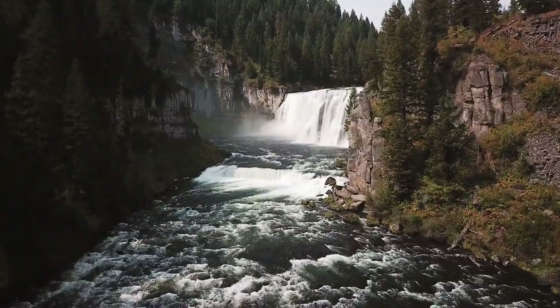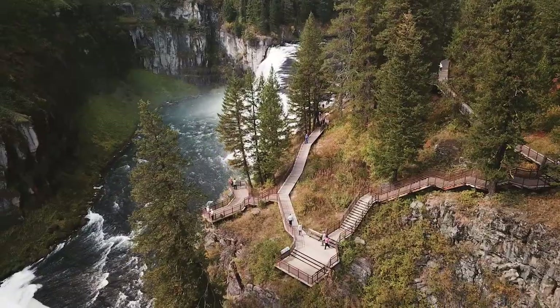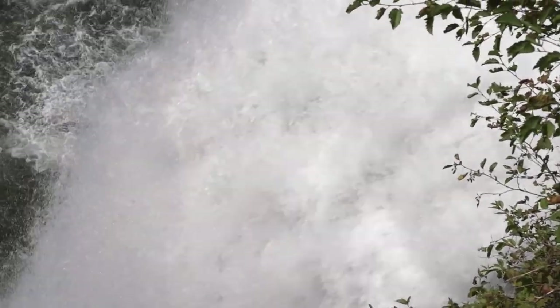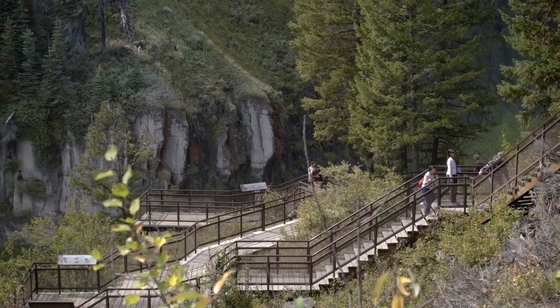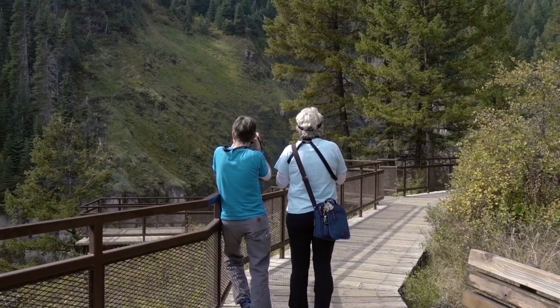But I have yet to find a waterfall with a better viewing platform than Mesa Falls. The expansive wooden boardwalk gives you multiple views and picture opportunities. If you want to be close enough to feel the spray and not be able to hear the person next to you, you can be. If you want to sit on a nice, quiet bench and share a glass of wine with a special someone, you can do that too.